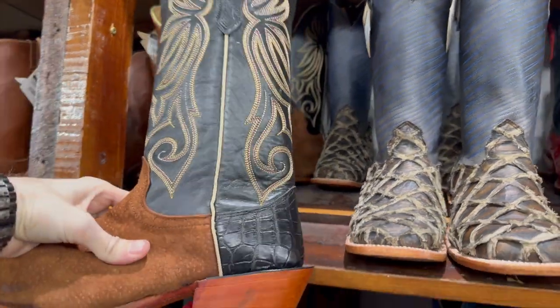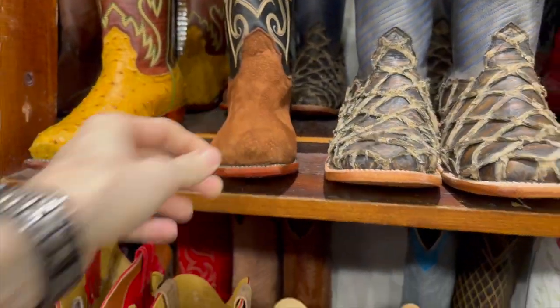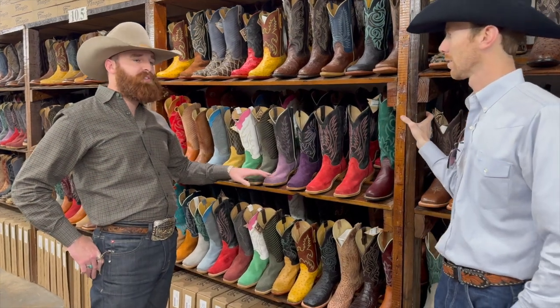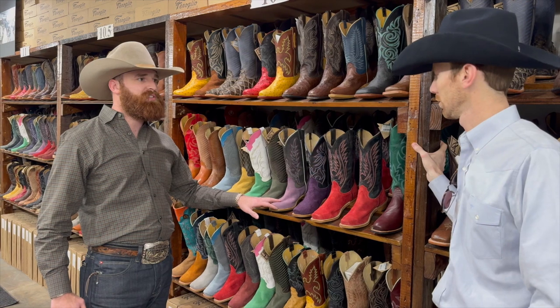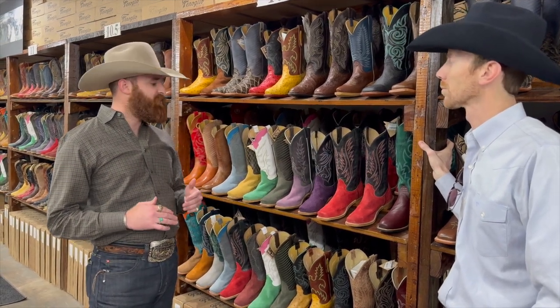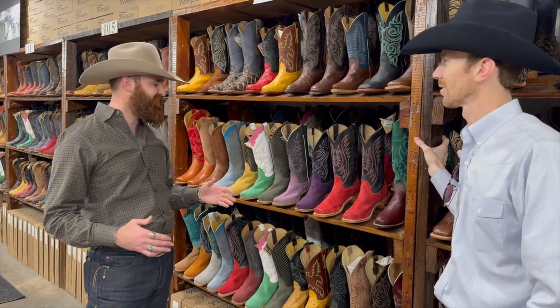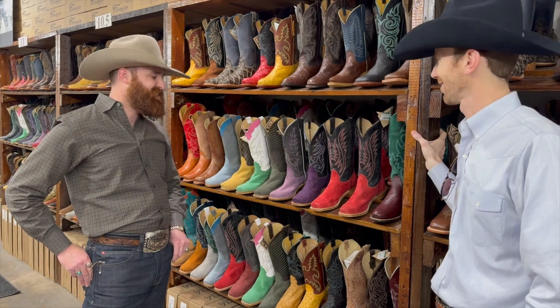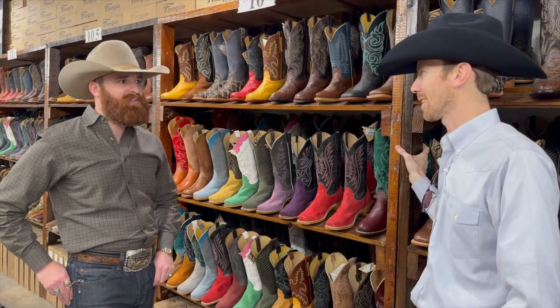They've got a lot of great options — every color under the sun — and they're made from great products. This is actually rough out material. We're using cowhide rough out, not suede. It's genuine cowhide, something you can beat up and it's not going to wear out on you. And they're all made in America, right here in the state of Texas.